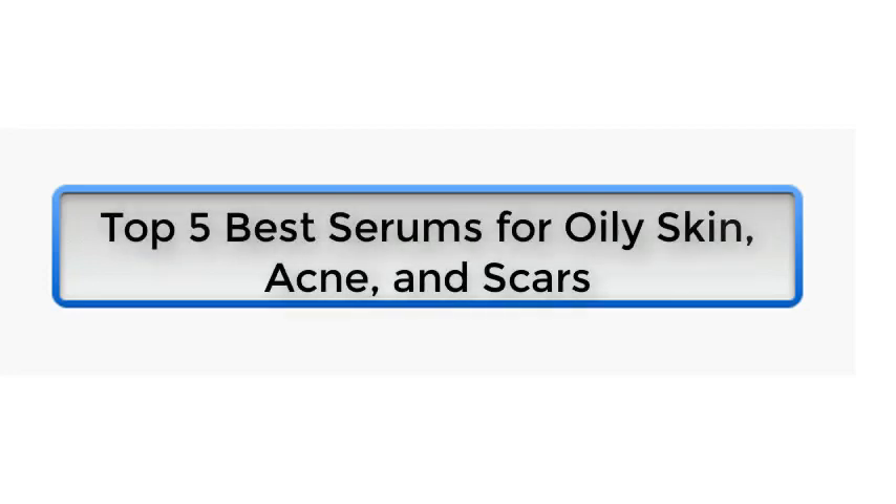Top 5 Best Serums for Oily Skin, Acne, and Scars.